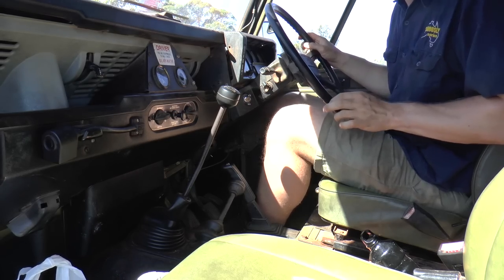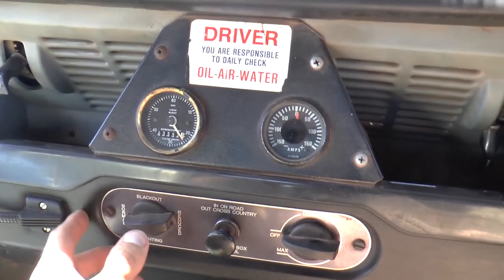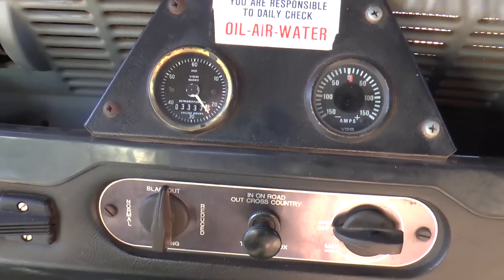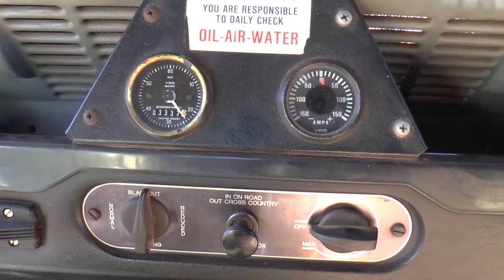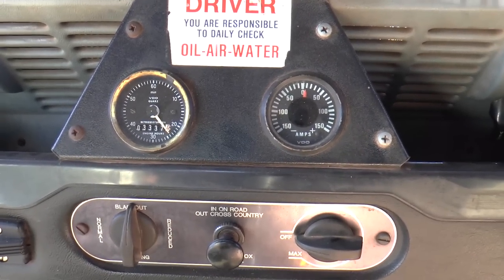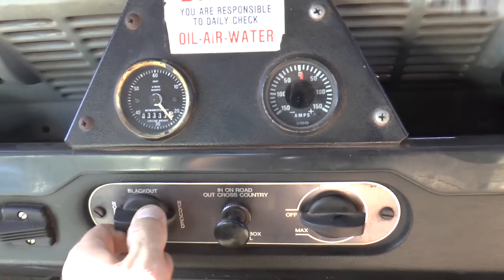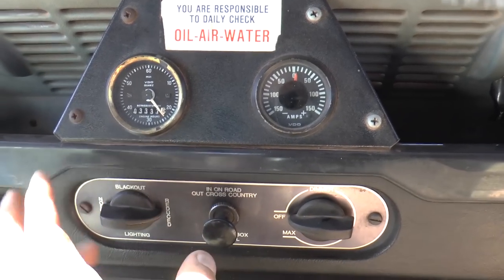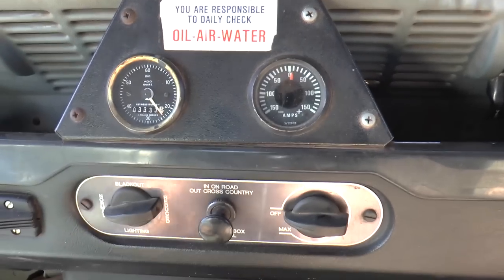Here is the blackout switch. By switching it up it's on blackout — all headlights go off, brake lights and indicators will not work. Believe it or not, it's actually quite handy in civilian use too. On 'reduced' you still have some lights — brake lights and indicators — but not your headlights. Then back over to normal.